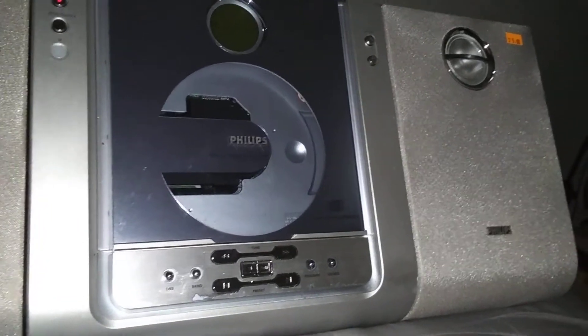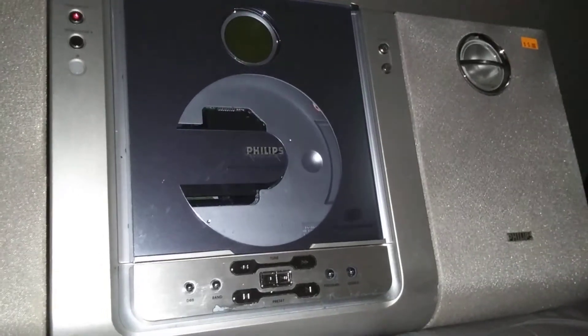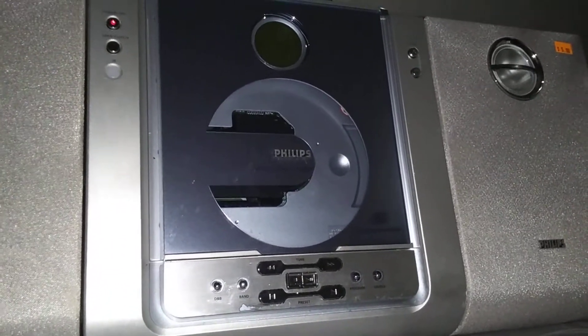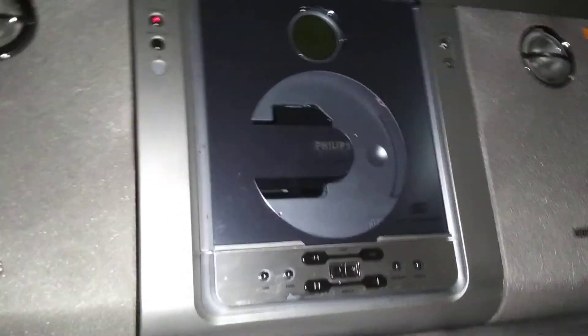Other than that, picked this up for $5 at the local thrift store. It's a nice little Philips micro stereo system and it works good. 73, hope everybody's doing well. Happy Memorial Day.